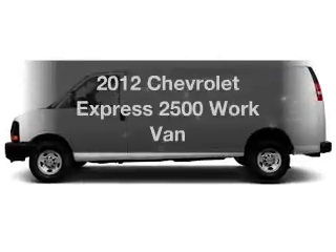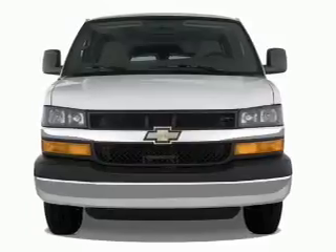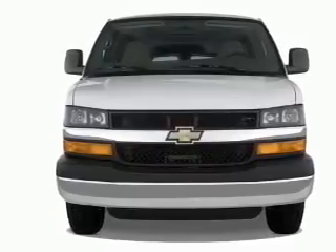Get noticed in this 2012 Chevrolet Express 2500. If you're looking for an automobile with great attributes, look no further.